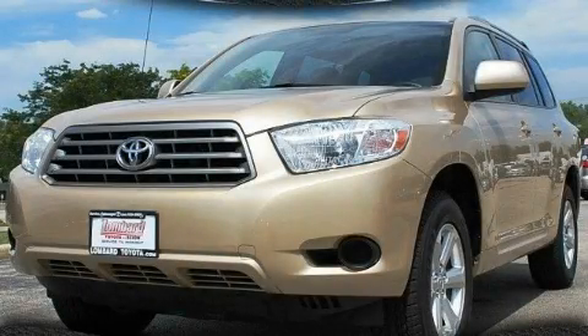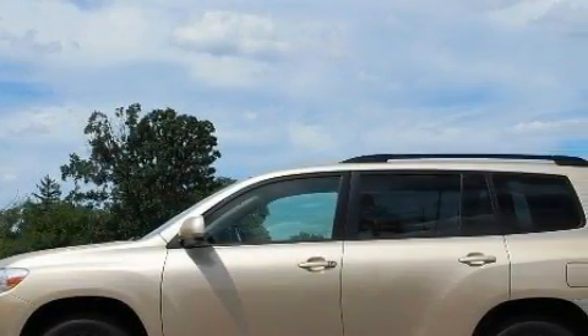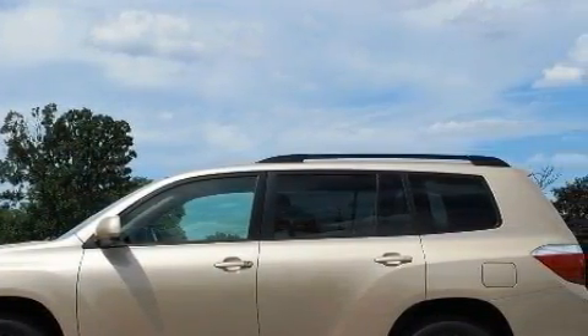This is a certified pre-owned 2008 Toyota Highlander — a great blend of utility, comfort, and style. It has a 3.5-liter six-cylinder engine and an automatic transmission.